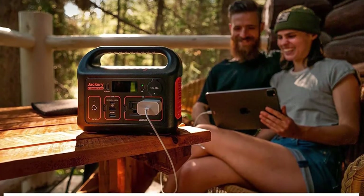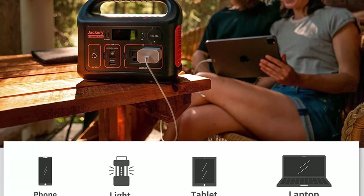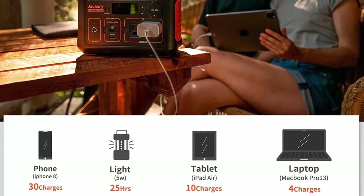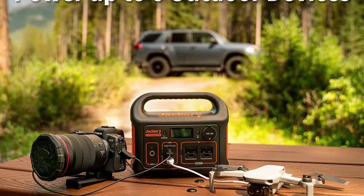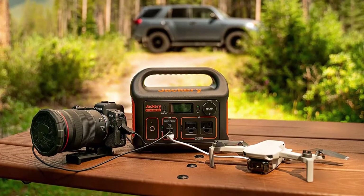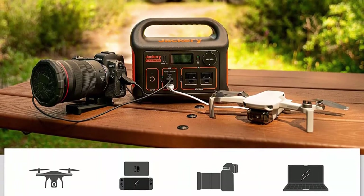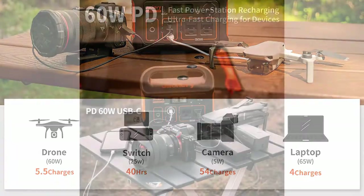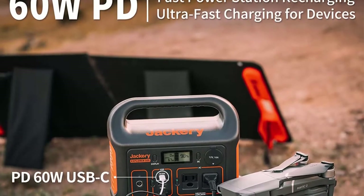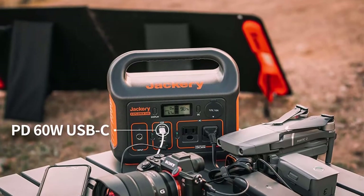Charging the Jackery Explorer 300 with both the USB-C PD port and AC charger at the same time will bring it to 80% within two hours. You can also recharge the Explorer 300 via USB-C, AC, car outlet, or a Solar Saga 100W solar panel. Designed for portability similar to a laptop, the Explorer 300 has a solid handle making it easy and comfortable to carry.